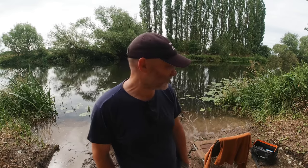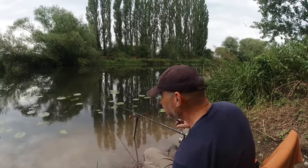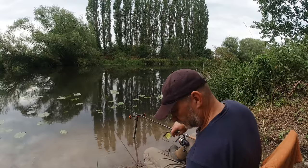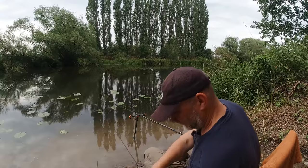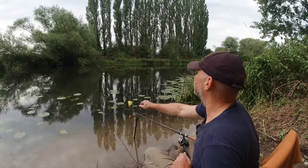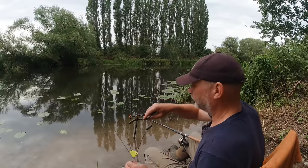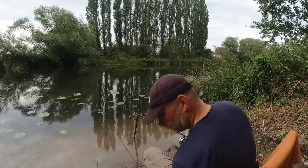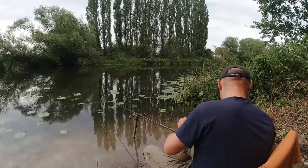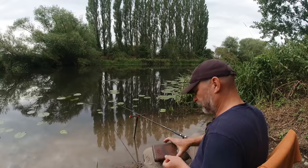We've only got two or three hours until it starts raining, so let's crack on. The plan is I'm going to ping out maggots and put a little bit of groundbait in — I've got about a pint of maggots. We're not here that long so it'll be enough, supplemented with some groundbait. I'm not sure any of the maggots are going to get to the bottom — we might get bleak — but who knows, we'll find out in due course.